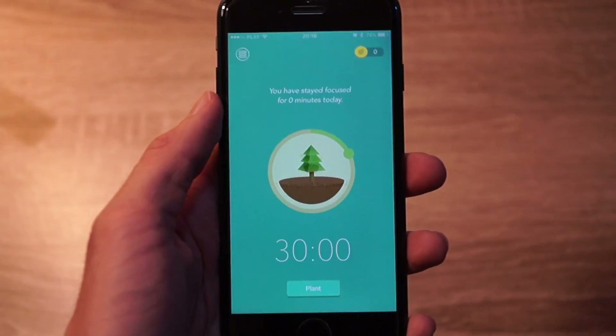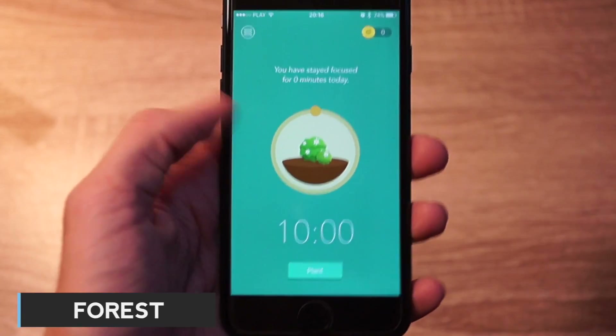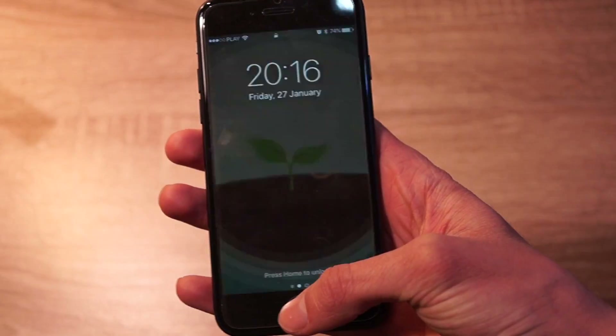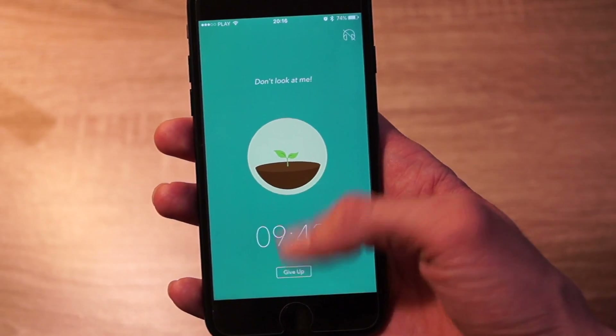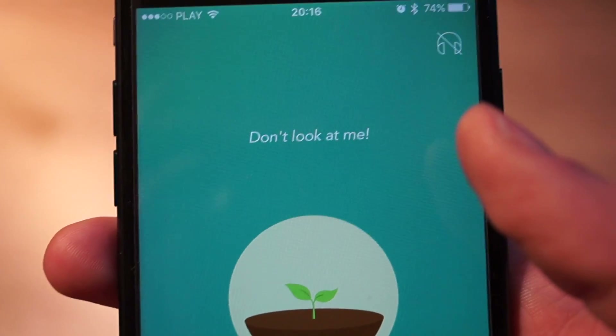The next app on my list is Forest, and this app is quite different from the others. It allows you to track your focus time during the day. So how it works: you set a timer from 10 minutes to 2 hours and click Plant. If you leave the app, your tree will die. But if you manage to stay focused and leave your phone alone, a cute little tree will grow in your forest.